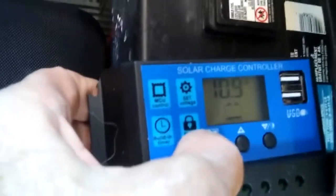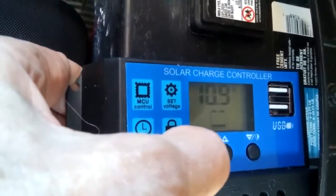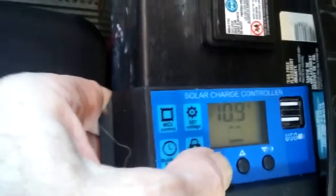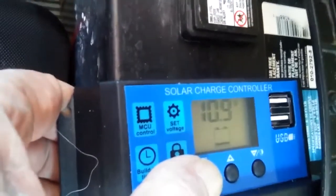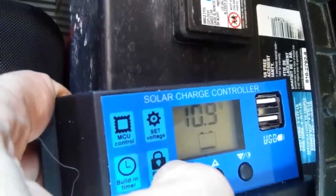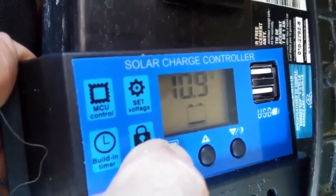The battery is now showing 10.9, but that doesn't make sense. So: 13.7 volts going into the battery, and it says 12.6 volts going out, but there's nothing hooked up, so it must be 12.6 volts available in the battery. It was 11.6 before, but the sun is starting to go down — it's almost 4 o'clock. So 13.7 volts apparently going into the battery and 12.6 available to go out.